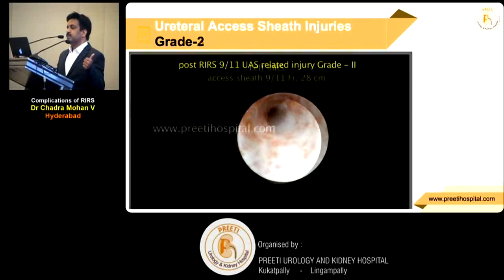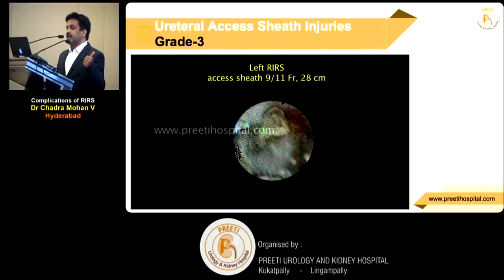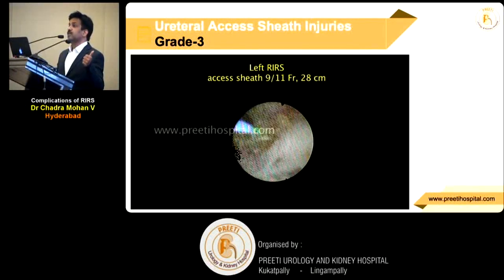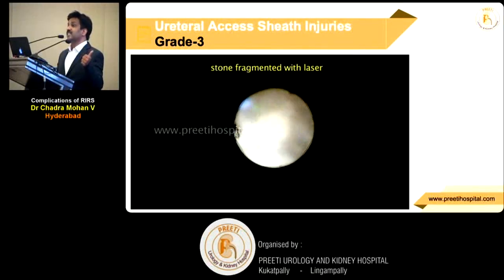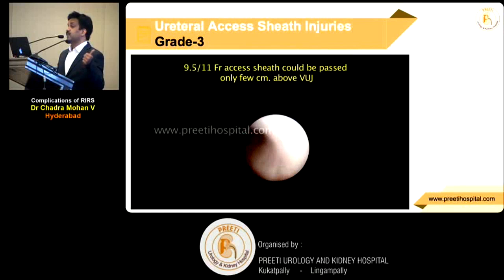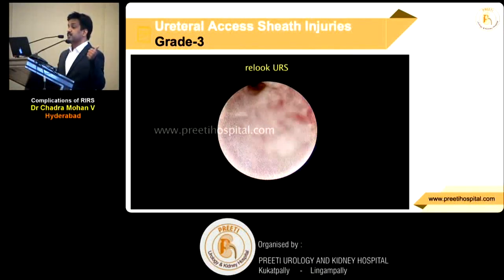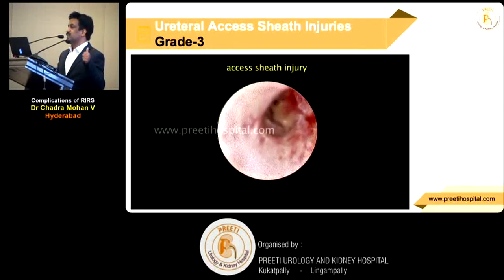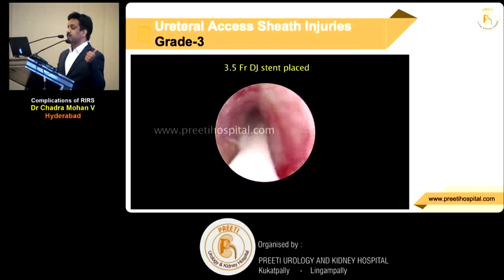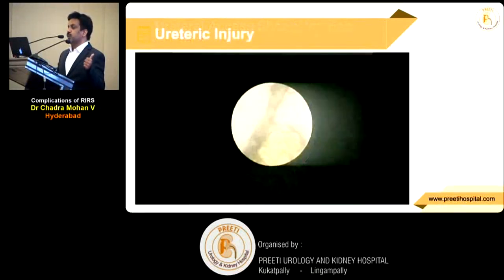One stone was done, and in the re-look he took it lightly — he inserted the access sheath and did not bother. The patient developed fever and sepsis. This is a severe injury I have seen. If you see white plaque-like tissue, it is not good — it may form a stricture. So we stented, but got away with that. Whenever the ureter is tight, don't do this.